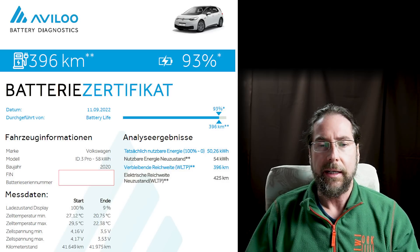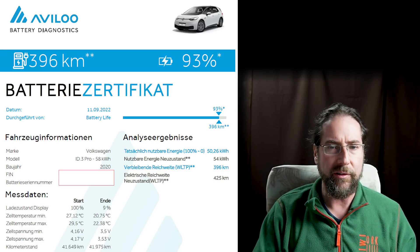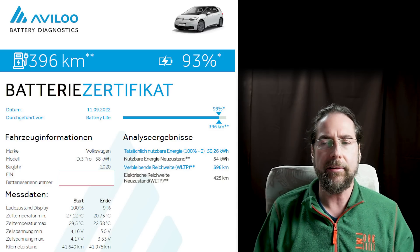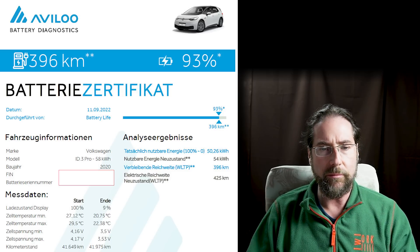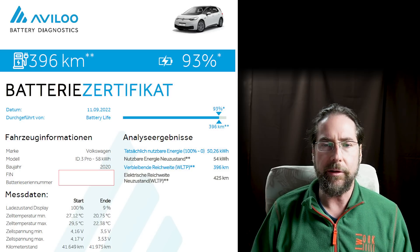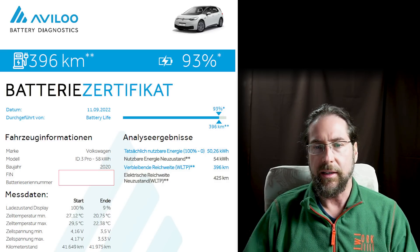Now let's look at the Evolu battery test — this shows 7% degradation, so from 100% to 93%. What's weird here is that Evolu says the ID.3 only has 54 kilowatt hours available for driving. I thought Evolu measures from 100% to standstill — past 0% until the car shuts off — whereas my calculation is from 100% to zero without driving further. So Evolu should show more than me, but they show less — 50.26 kilowatt hours. I don't know where those 4 kilowatt hours go from the 58 kilowatt hours the ID.3 should have, because I thought the 4 kilowatt hours from 62 to 58 is the buffer on top and bottom. But they think it's 8 kilowatt hours that are unavailable.